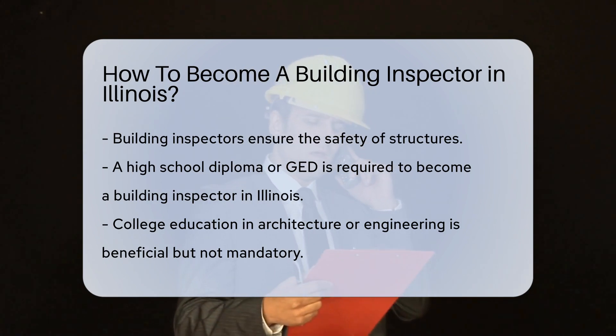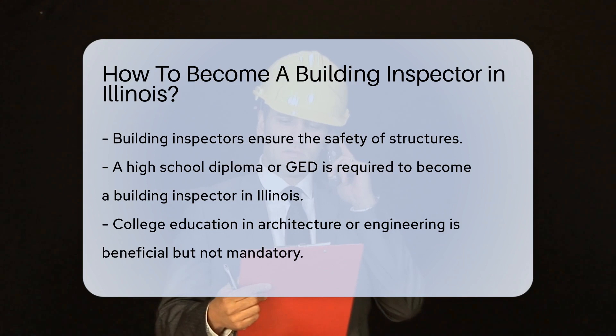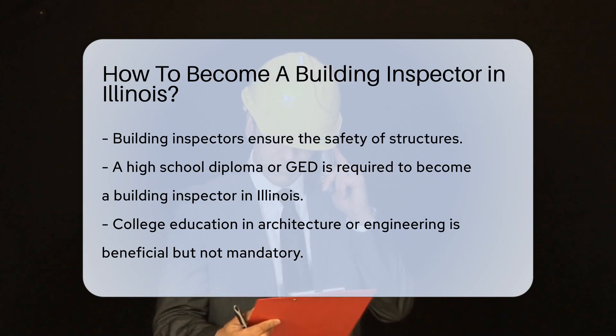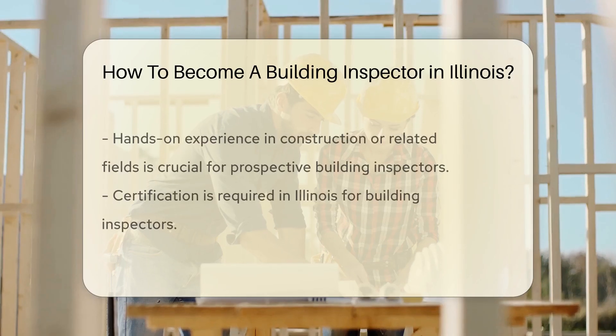First things first, education is key. You'll need a high school diploma or GED as a starting point. Some college education in architecture or engineering can be a big plus, but it's not always mandatory.